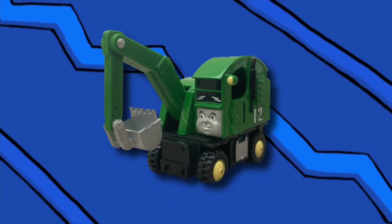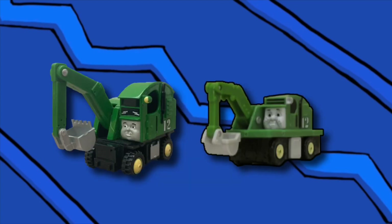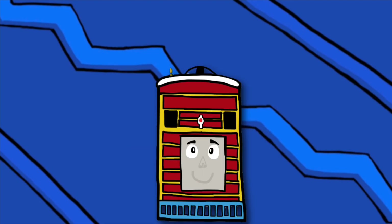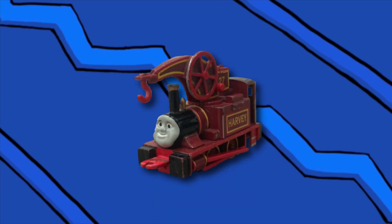Next is Alfie. Miles better than Trackmaster Alfie — I'll say that. It's near accurate to his TV series counterpart and the face is magnificent. Plus the movable scoop is great. Worthy of being rare in my opinion. Get this instead of the Trackmaster Alfie — you won't regret it.